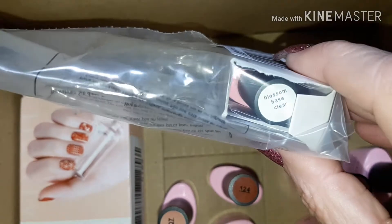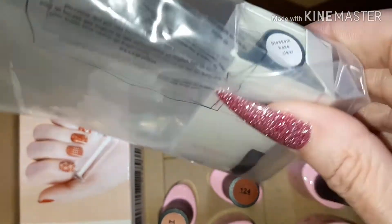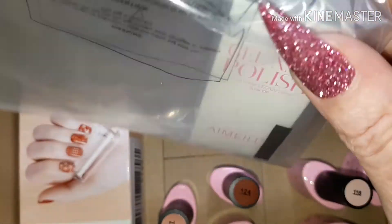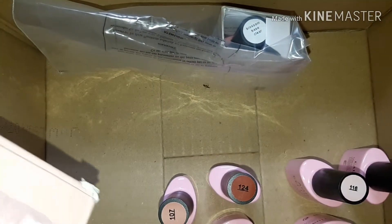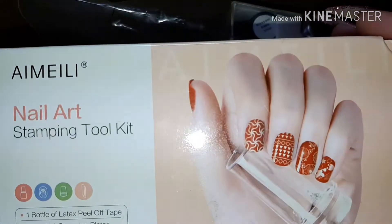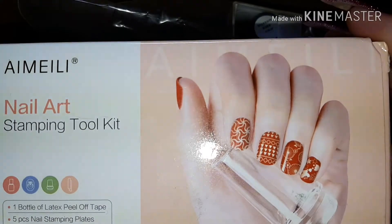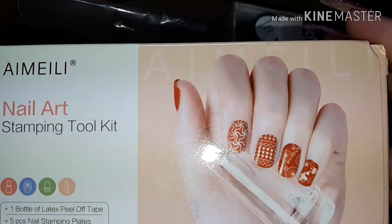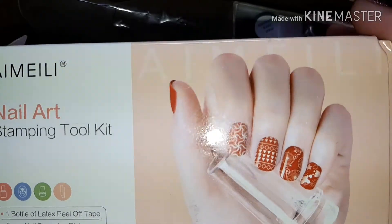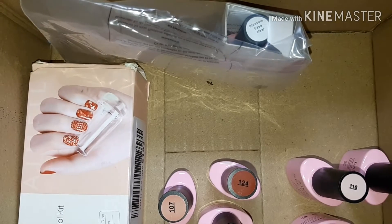I also received this box containing the Blossom Clear Base Gel, which I'm looking forward to using. And something I also can't wait to try — the stamping kit. This contains a bottle of liquid latex, five stamping plates, two different stampers, and two different scrapers. I'm looking forward to reviewing each of these items separately.